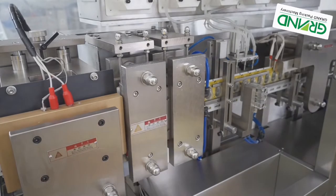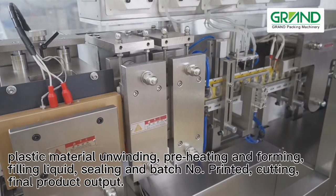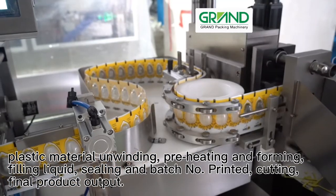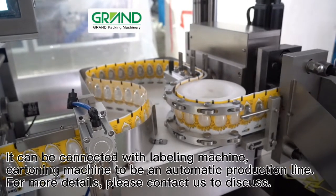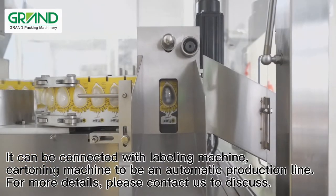The main working processes include plastic material unwinding, preheating and forming, filling liquid, sealing, batch number printing, cutting, and final product output. It can be connected with a labeling machine and cartooning machine to form an automatic production line. For more details, please contact us to discuss.